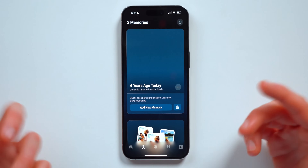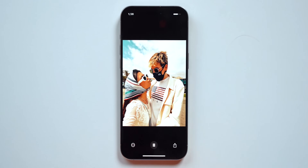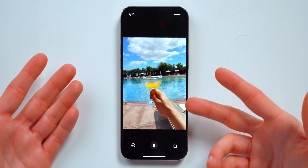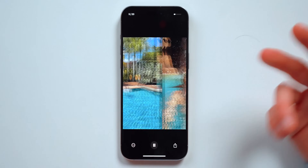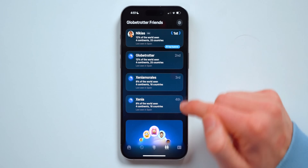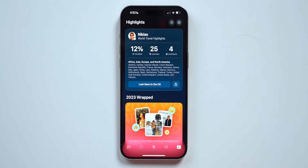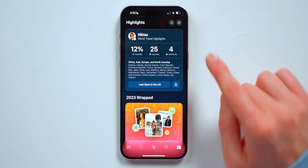You can also check out memories — I can add a new memory from a trip that me and Chenya went on, and it will play a little bit of music. You can share it with friends, you've got the world map, and you've also got Globetrotter friends, so me and Chenya can see where each of us has traveled around the world.